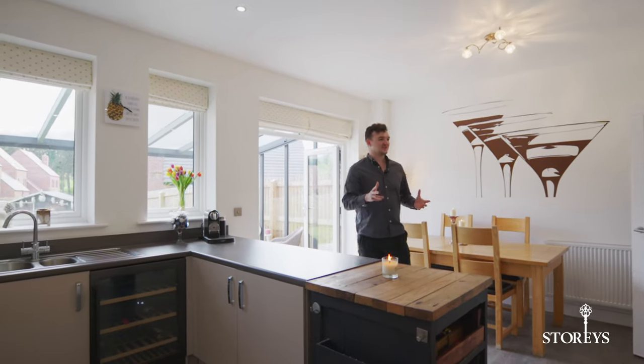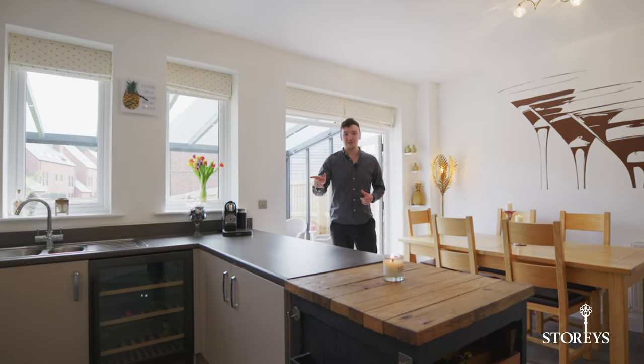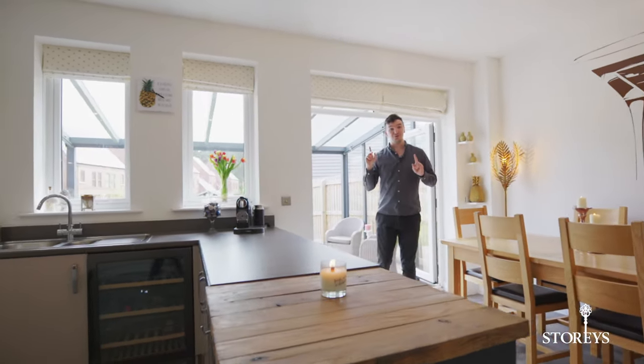I love this sleek modern kitchen — it's even got space for a wine cooler, but my favourite part is these double doors out onto the garden.